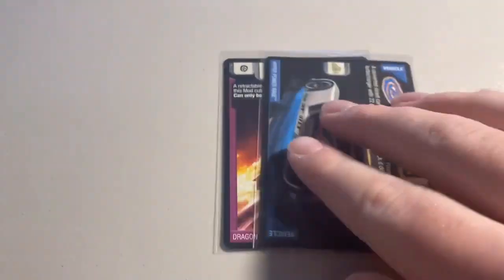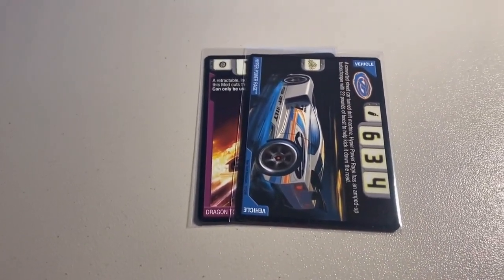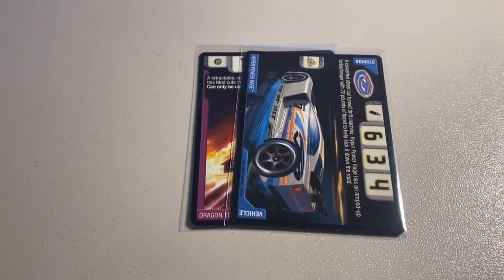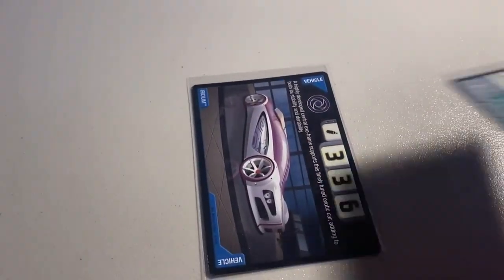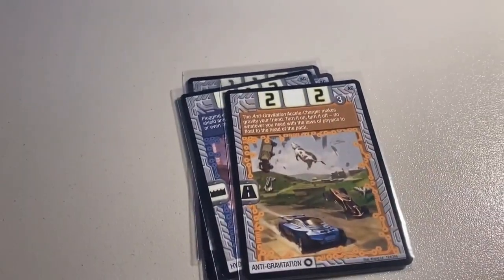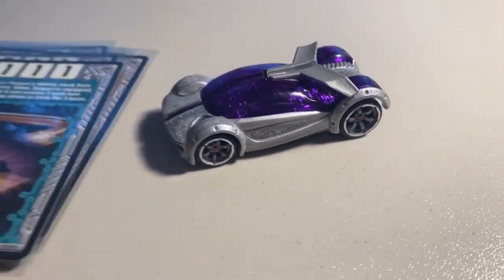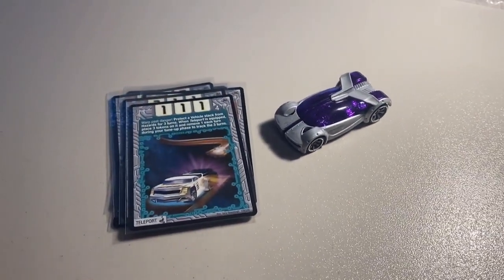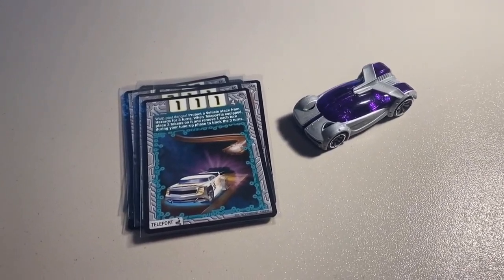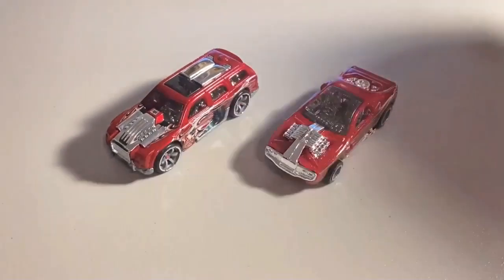Next up we sold a lot of two near mint to mint rare cards — Dragon Torch and Fiber Power Rage — and I'm now out of stock on both. Total was $14 even to a return buyer. Then we sold another lot of near mint to mint cards: Iridium, Wall Crawl, Turn and Burn, Hydroglide, Anti-Gravitation, Wind Shark, Teleport, and a loose mint CM6 Iridium — my last one in stock. Total on this order was $35 even to a return buyer.